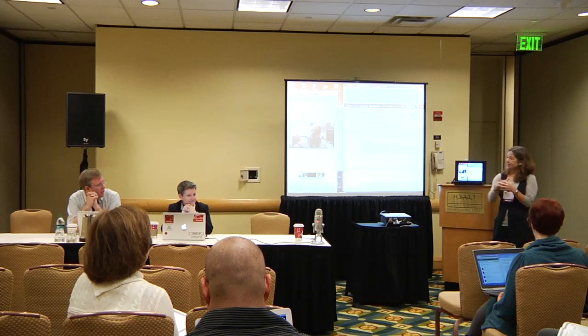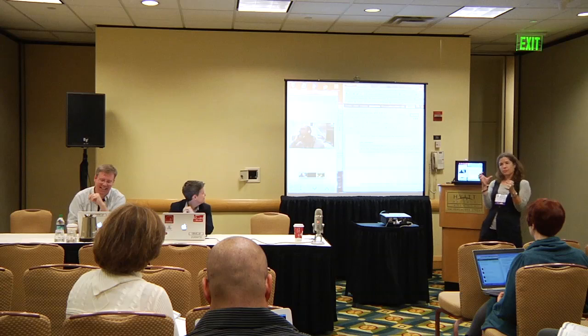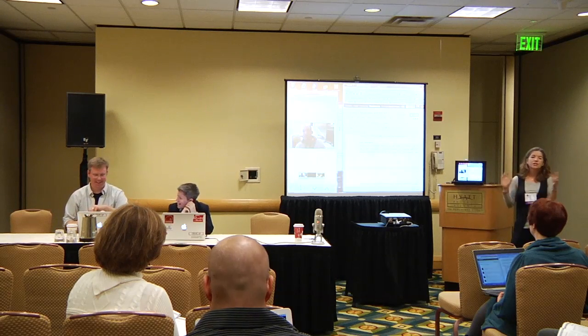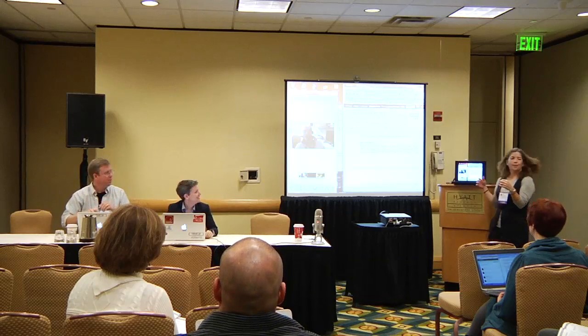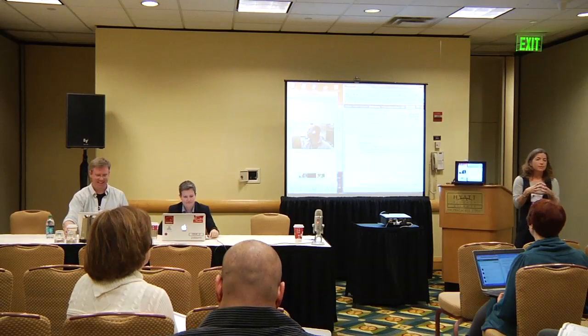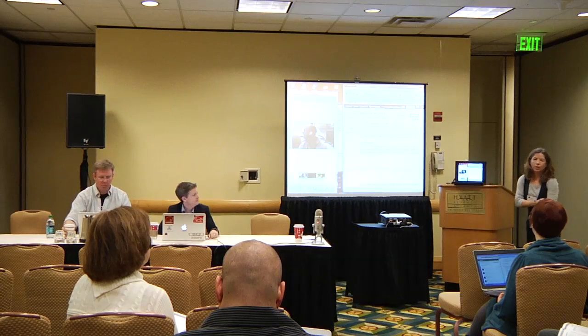Sitting next to him is Sharon Leon. She's the Director of Public Projects at the Roy Rosenberg Center for History and New Media. To give you an overview of public projects: we work with libraries, archives, and museums collaborating on grants and contract projects.